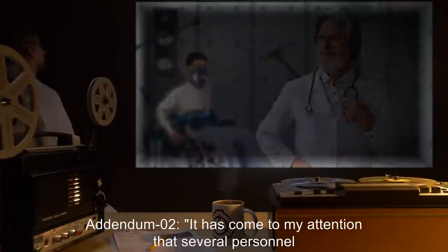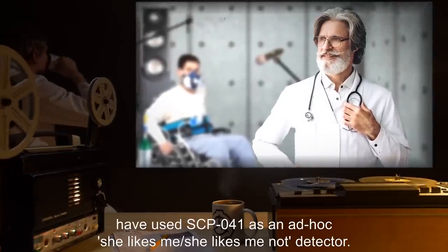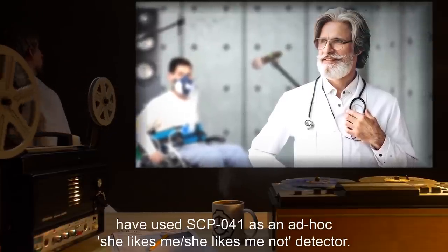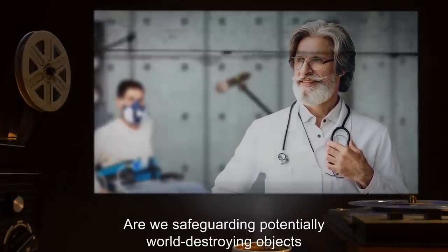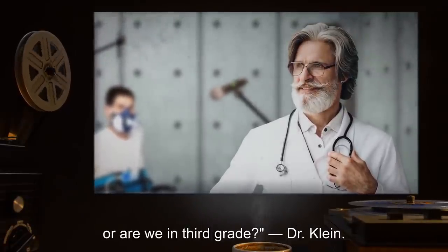Addendum 02: It has come to my attention that several personnel have used SCP-041 as an ad hoc 'she likes me, she likes me not' detector. This is one of the most appalling things I've ever heard. Are we safeguarding potentially world-destroying objects, or are we in third grade? — Dr. Klein.